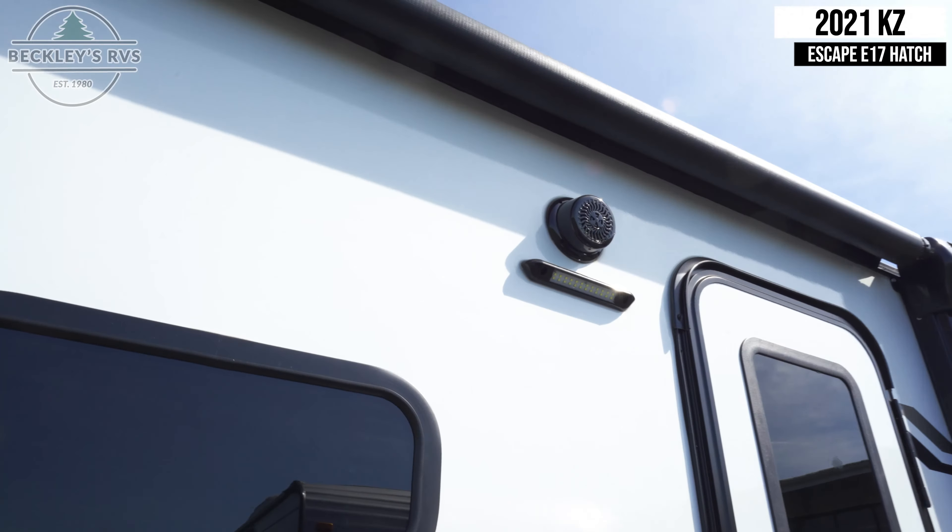Coming inside, we have a single Coleman Mach air conditioning unit. Next to the entry door are controls for your lights and awning, as well as the multimedia head unit.